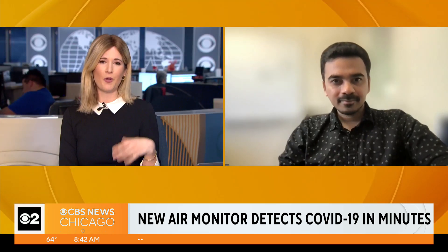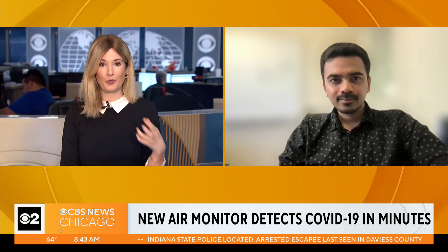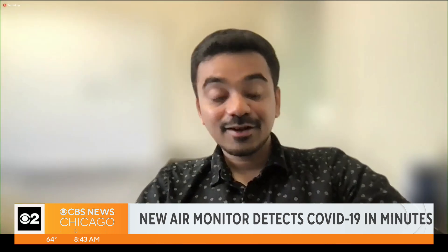How can this help individuals make their own decisions and navigate risk, especially for people who are immunocompromised? This device will help the immunocompromised section of the population and also any people or groups who are at high risk of getting this disease. For example, if you have this device installed at different locations...